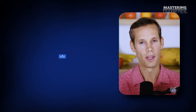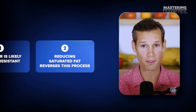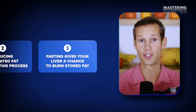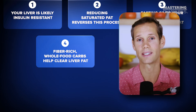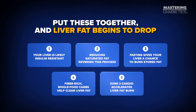This is one of the most reliable, research-supported ways to lower liver fat independent of weight loss — which is exactly what improves fasting glucose. Let's bring it all together. Number one: your liver is likely insulin resistant and releasing too much glucose overnight. Number two: reducing saturated fat reverses this — it's the number one driver of liver fat accumulation. Number three: fasting gives your liver a chance to burn stored fat, leading to better insulin action. Number four: fiber-rich whole-food carbs help clear liver fat and improve insulin signaling. Number five: zone two cardio accelerates liver fat burn with no extremes needed. Put these together and liver fat begins to drop — and once liver fat drops, fasting glucose drops with it.